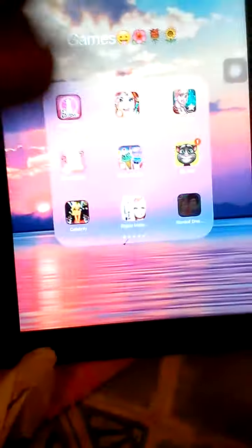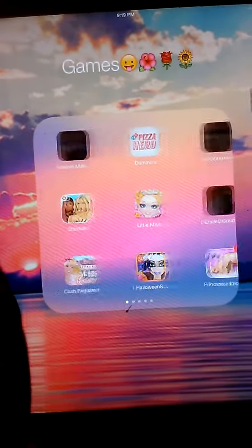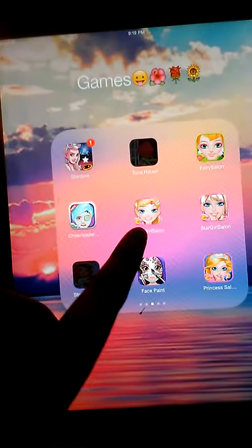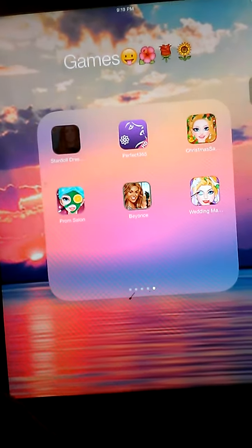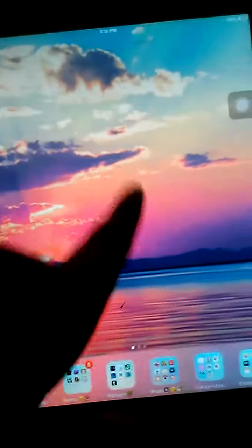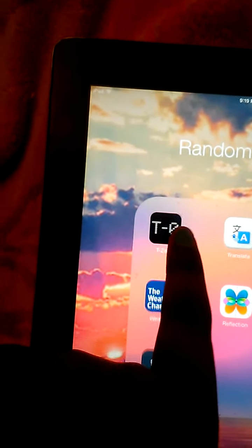These are my games. I'm not going to go through everything — just get a quick glimpse of my game folder. I have a Random folder. In my Random folder I have T0 — T0 is like a countdown thing.